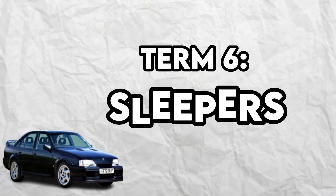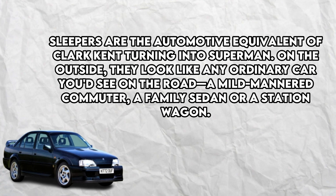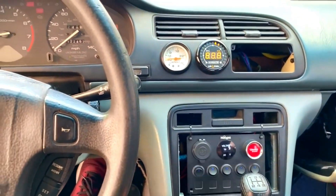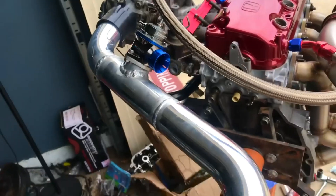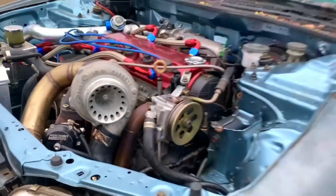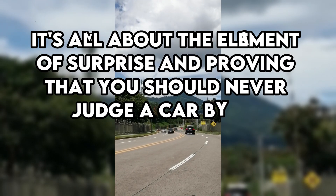Term number 6: Sleepers. Sleepers are the automotive equivalent of Clark Kent turning into Superman. On the outside they look like any ordinary car — a mild-mannered commuter, a family sedan, or a station wagon. But under the hood they're hiding a secret: a beastly engine or hidden modifications that can leave unsuspecting drivers in their rearview mirrors. Sleepers are designed to defy expectations and troll those who judge a book by its cover. They can be your ordinary grocery cart that turns into a rocket ship — it's all about the element of surprise.